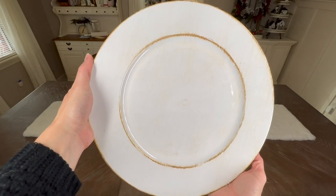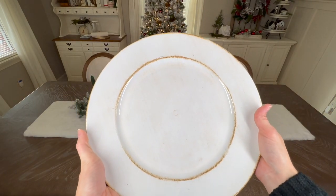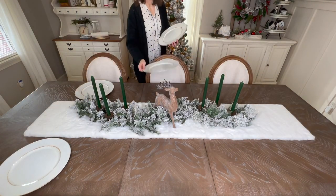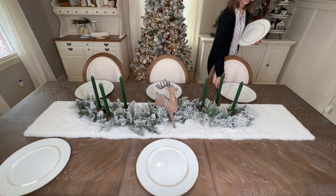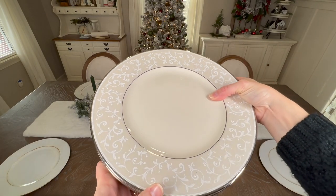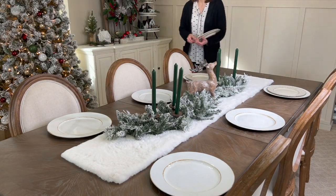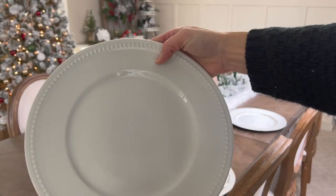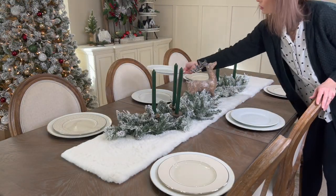Moving on to setting the table, I'm starting with these chargers from Hobby Lobby. What I love most about them is that they are very lightweight and I can use them all year long because they're so neutral. For the dinner plate I'm using my pearl essence china set. We only have five place settings, so I'll use the china on four settings and white dinner plates on the other two — I think this creates a little more fun and interest to the tablescape.